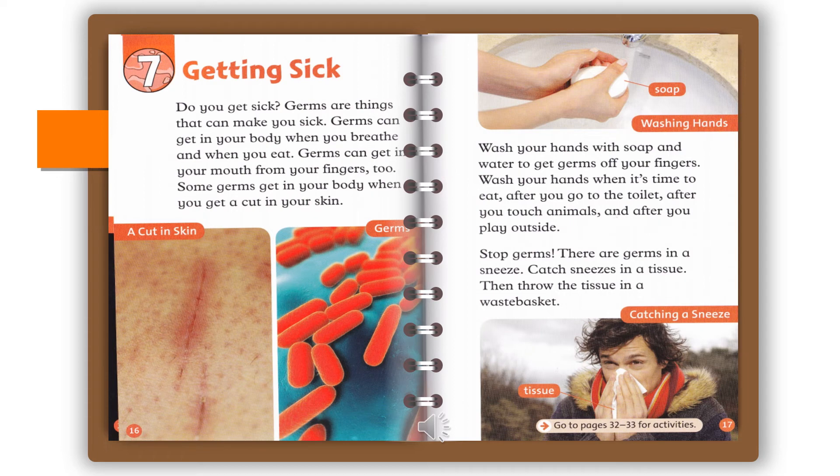Do you get sick? Germs are things that can make you sick. Germs can get in your body when you breathe and when you eat. Germs can get in your mouth from your fingers, too. Some germs get in your body when you get a cut in your skin. Wash your hands with soap and water to get germs off your fingers. Wash your hands when it's time to eat, after you go to the toilet, after you touch animals, and after you play outside. Stop germs: there are germs in a sneeze. Catch sneezes in a tissue, then throw the tissue in a wastebasket.